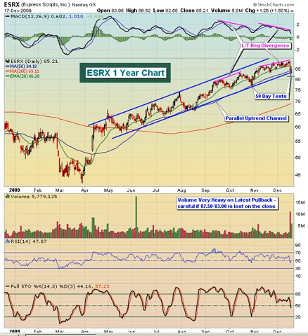Now, to the downside, because the volume was very heavy here over the last couple of days, you definitely want to keep an eye on the low that was put in on Thursday, down around the 82.50 area — actually, the low was 82.58. So a close down below 82.50 should be viewed with some caution, especially if the volume continues to be very heavy.